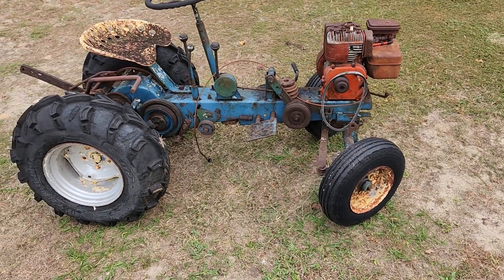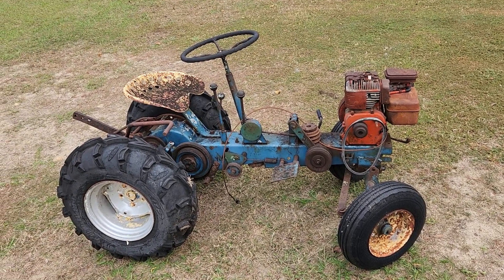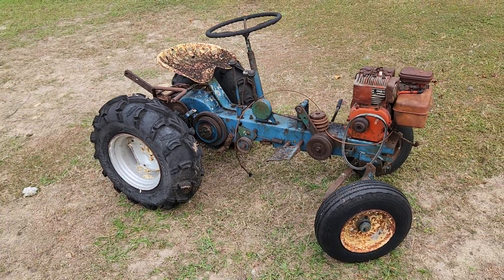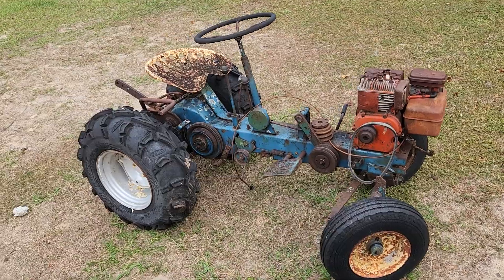This will be a project on here soon. This is an early 60s Sears Suburban, and I am planning on putting a hit-and-miss engine on it. I have yet to find the hit-and-miss engine, but that is the plan.